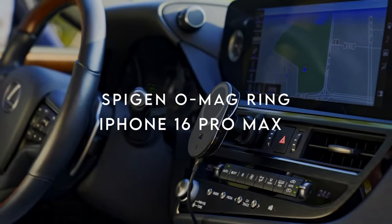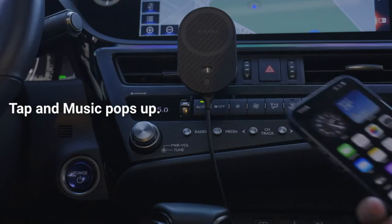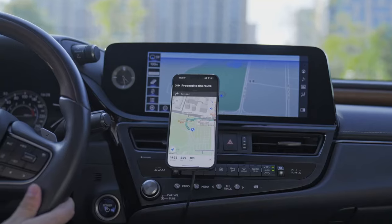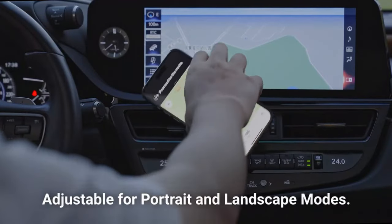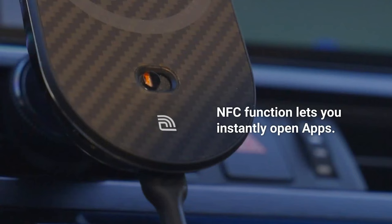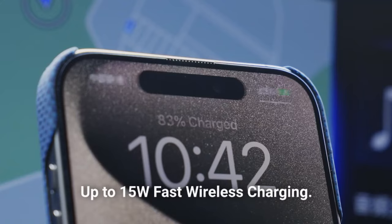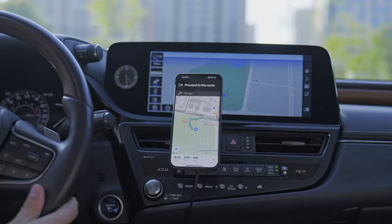On number 14, the Spigen O-Mag Ring — a seriously impressive accessory for your phone. This ring's anti-scratch design gives you a comfortable yet firm grip, so no more worrying about accidental slips. It feels good in your hand and has a premium, sleek look. One of my favorite features? The 360-degree rotation — the ring spins smoothly so you can easily adjust it to the perfect angle, whether you're snapping photos or scrolling through social media. The Spigen O-Mag Ring isn't just a grip; it's also a kickstand. You can pop your phone up horizontally or vertically, which is perfect for hands-free video watching or FaceTime calls.